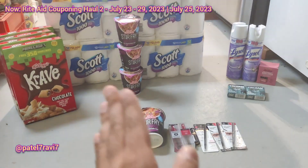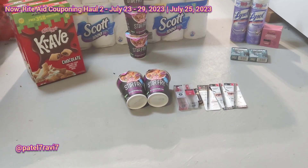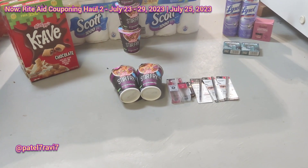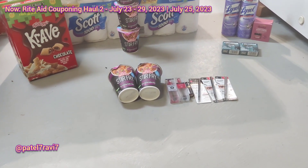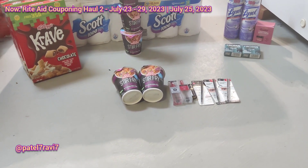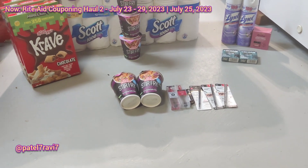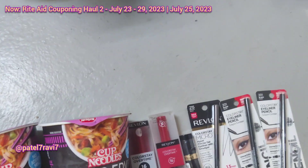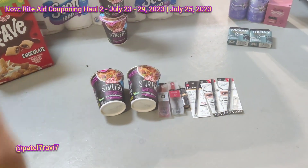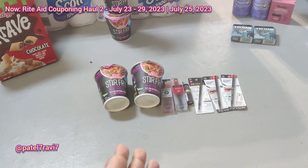So let's talk about my next deal, which is the Revlon. I don't have a receipt — the printer jammed when I went to pay. So I don't have a receipt for this haul and I'm not sure how everything's going to work out. The register did prompt me to have both an email receipt and a printed receipt, so I do still have the email receipt. The Revlon is buy one, get one 50% off, so it doesn't matter how you have it scanned — the computer is still going to pick it up correctly.